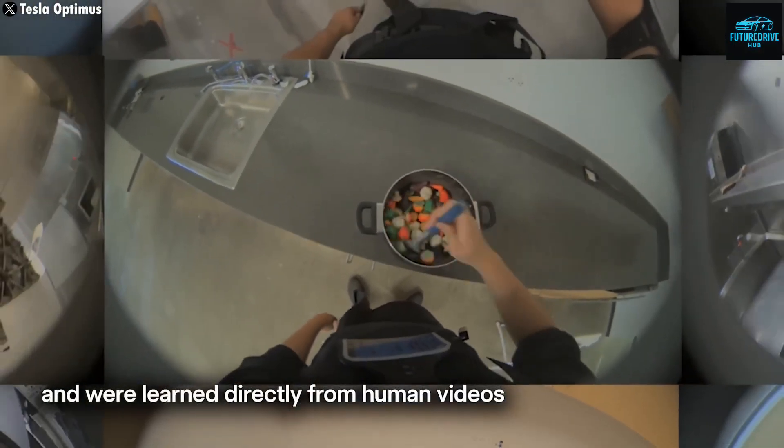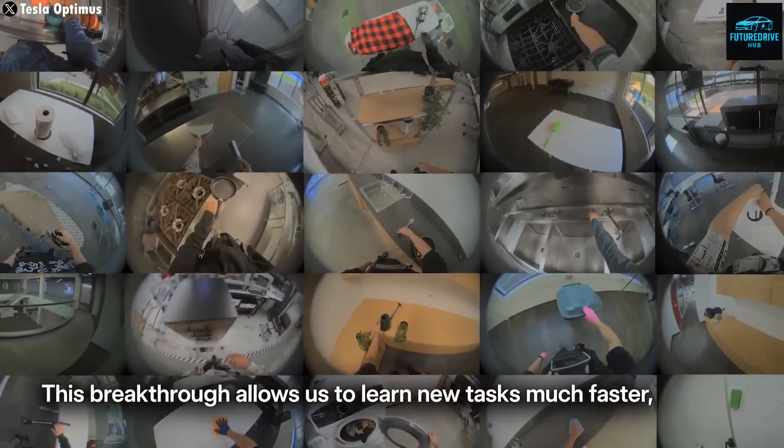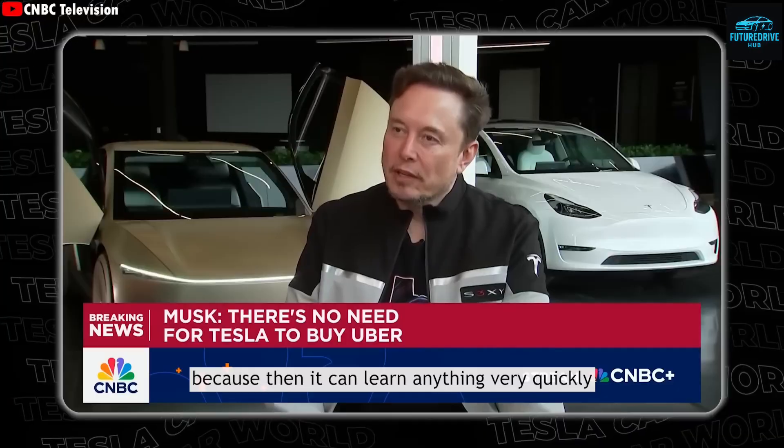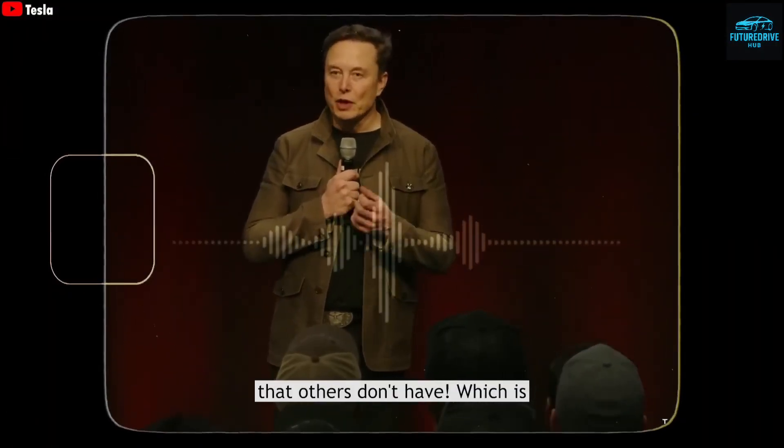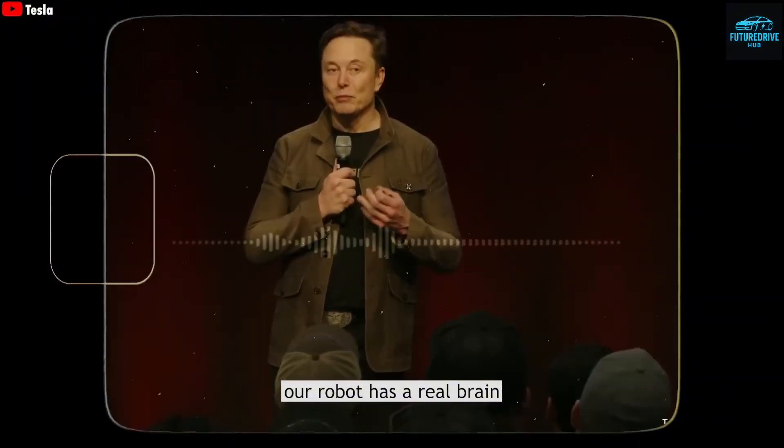In the United States, another company called Figure has developed Figure Zero Two, a humanoid robot that uses an advanced AI model known as Helix. This allows it to learn tasks by watching humans, just like Tesla's Optimus. It can load a dishwasher, fold towels, or sort packages, adjusting its movements automatically if it makes a mistake. In just a few months, Figure Zero Two has gone from sorting boxes to washing clothes and folding laundry, all under a single general AI system. Experts believe Figure Zero Two could soon become one of Tesla's biggest competitors.